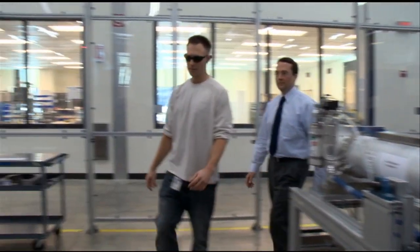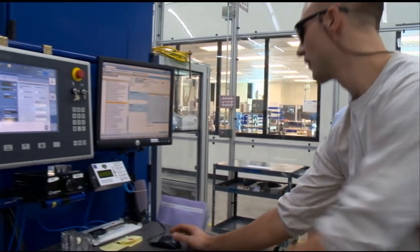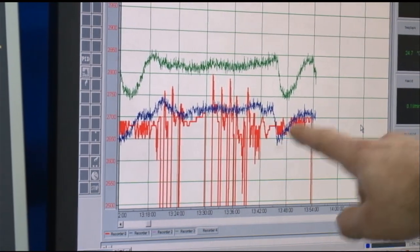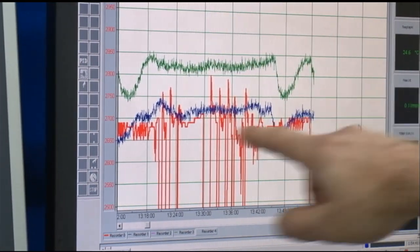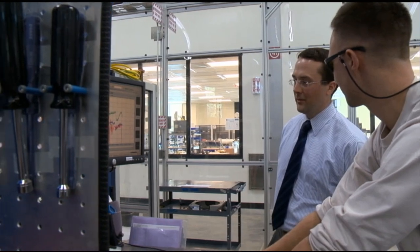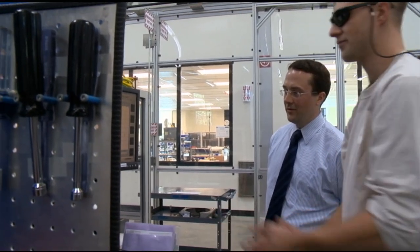Communication skills are absolutely paramount to any kind of success in a technical field. As technology progresses, people become more and more focused on their particular area of expertise, and everyone has to realize that they're not going to have the answer to every individual problem they're going to come across.